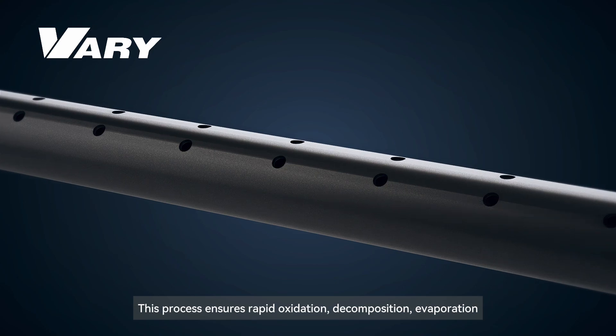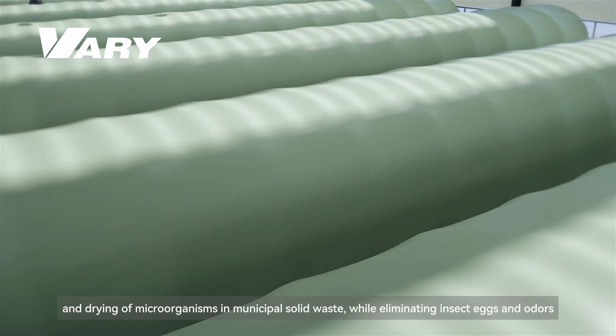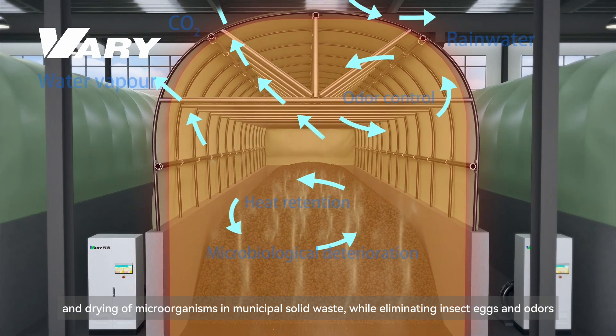This process ensures rapid oxidation, decomposition, evaporation, and drying of microorganisms in municipal solid waste, while eliminating insect eggs and odors.